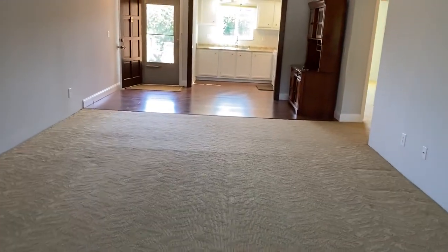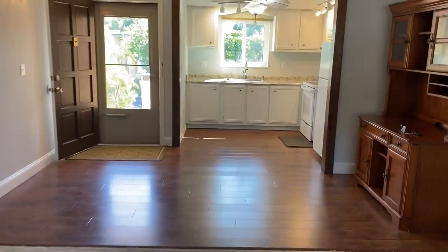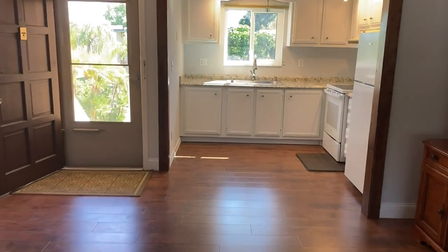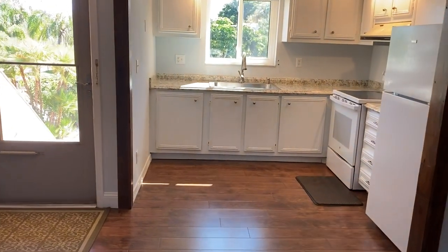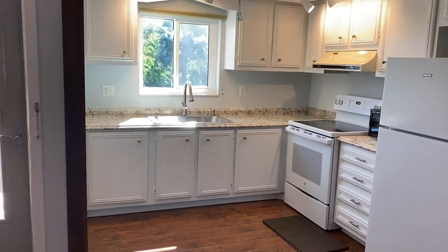And then you walk back through to your living area and kitchen. If you would like more information regarding this condominium, you can contact Tess Turin at 772-777-9700.